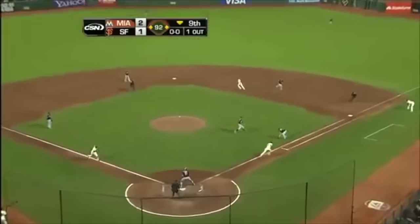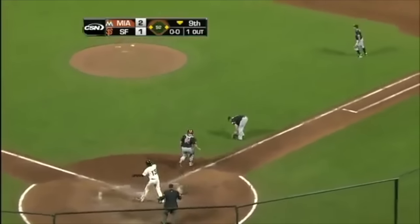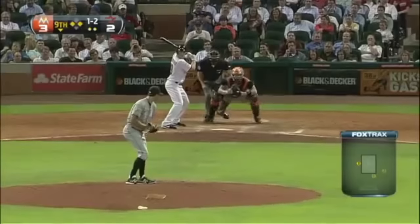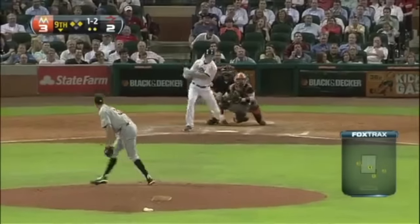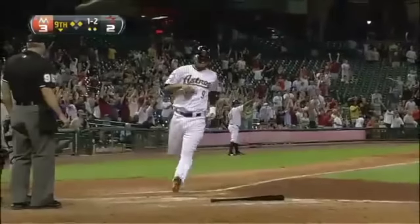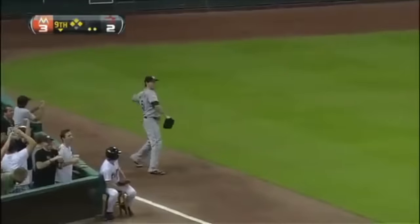And a bunt — this game is tied. He hits a line drive to left field and gets down to tie the game. Bogusevic comes through again and it's 3-3 in the bottom of the ninth.